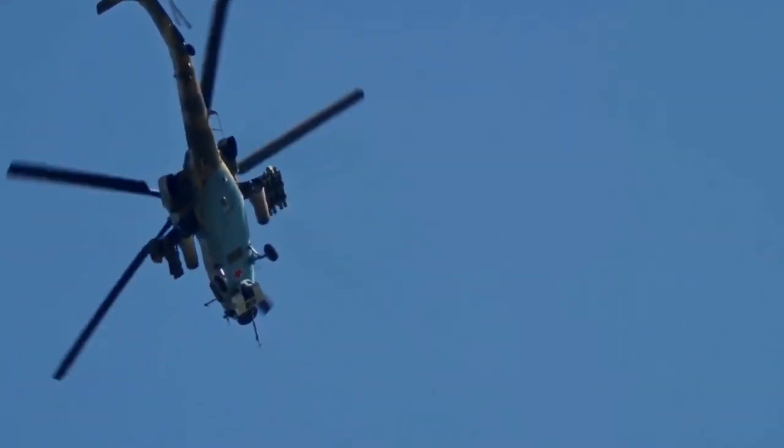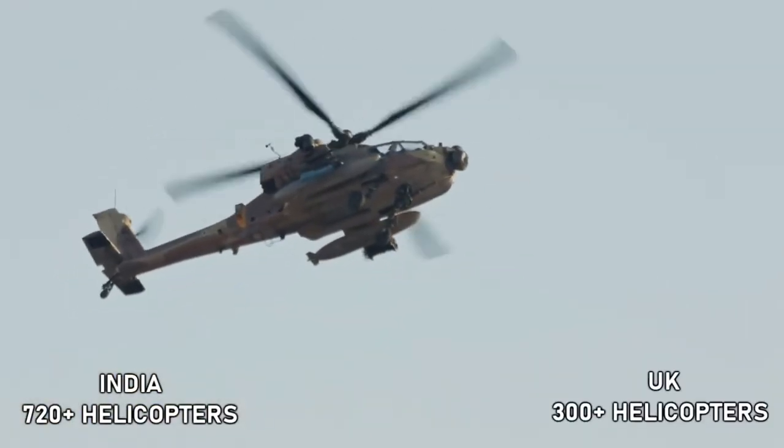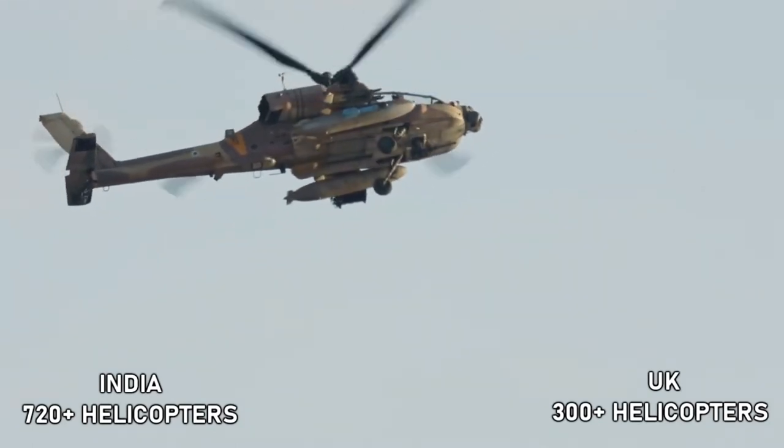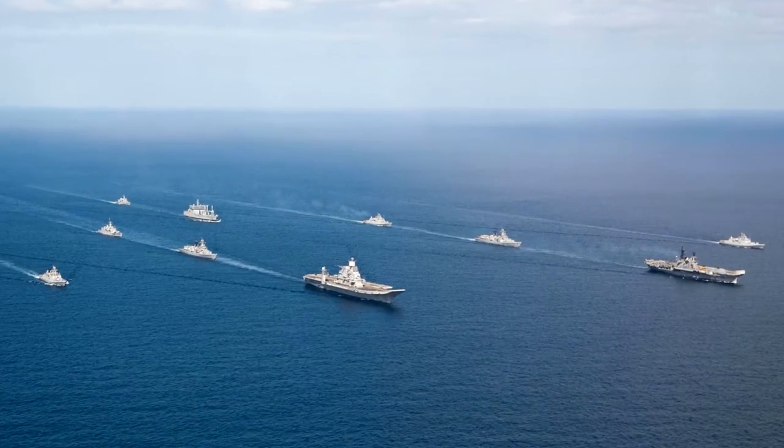Helicopter Strength Comparisons: India 720 plus, United Kingdom around 300. Naval Power Comparisons: Let's compare some of the major ships.